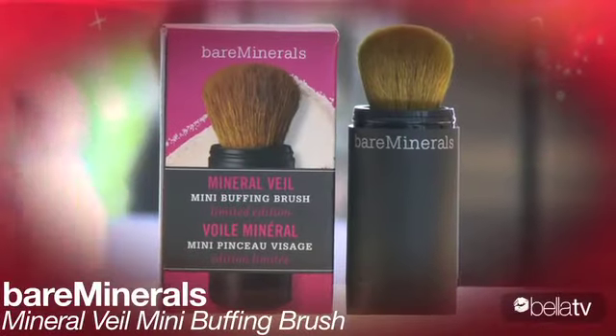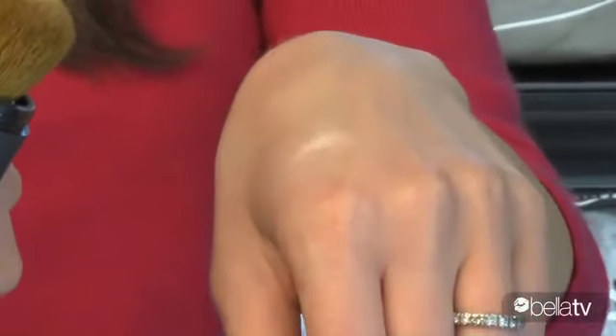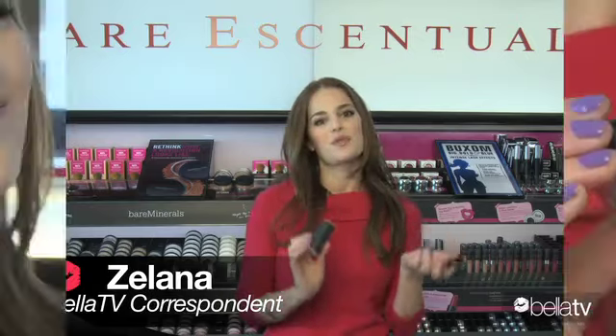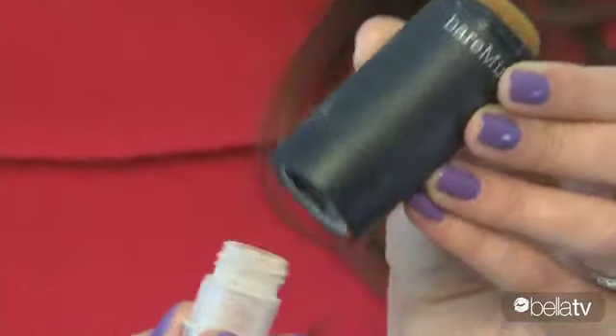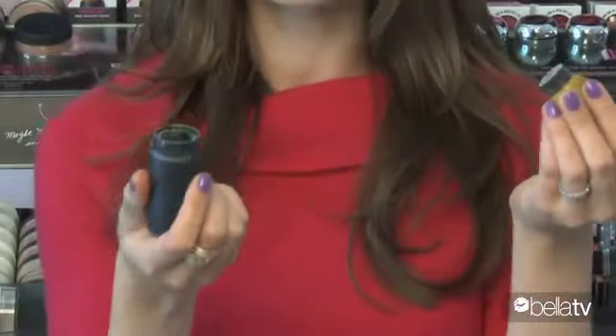This buffing brush makes things easier because it comes pre-filled with powder. I love that it's a limited edition mini so it's great for touch-ups on the go. All you have to do is twist and apply. You can refill it with any Bare Minerals powder and I love that it comes with a detachable head for easy cleaning.